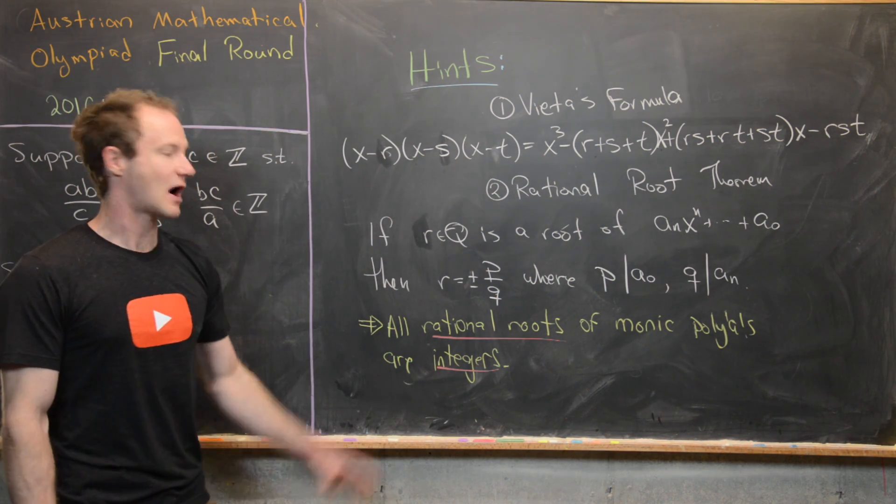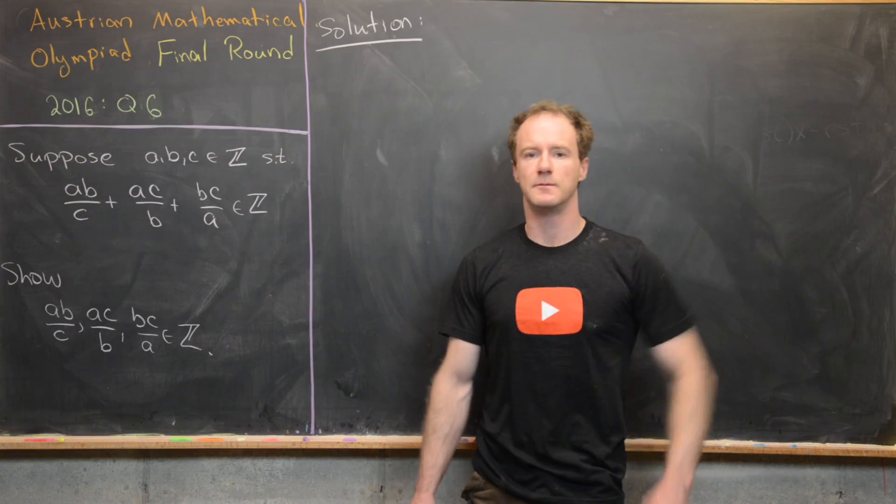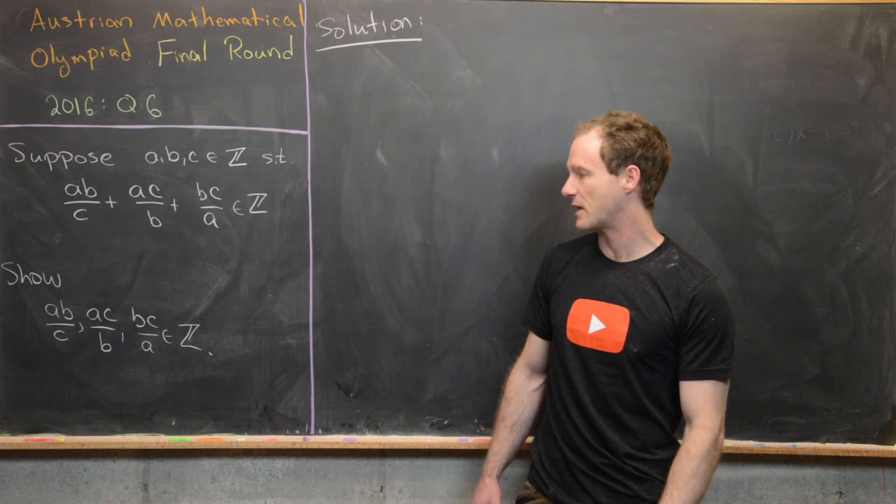Go ahead and give this problem a go with these two hints, and we'll come back with the solution. So now we're ready to look at the solution. We're going to be inspired by Vieta's formula.